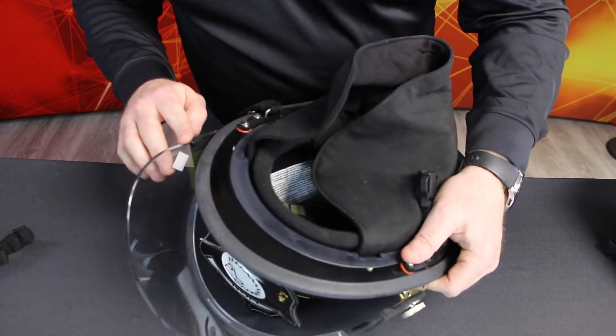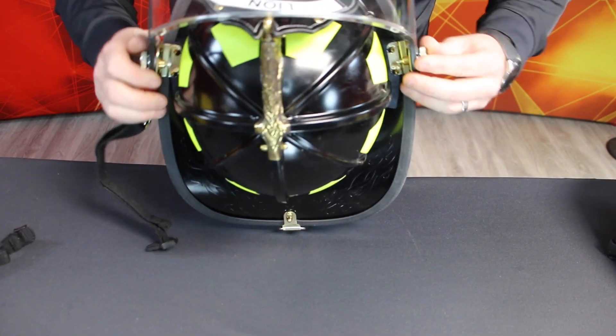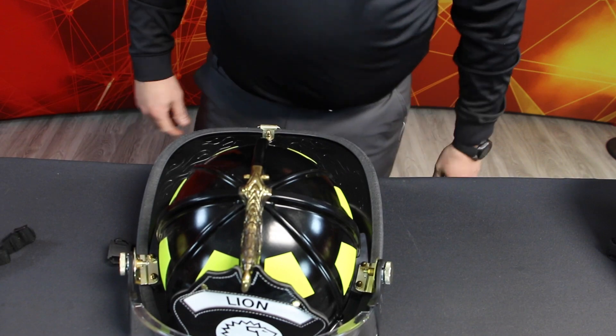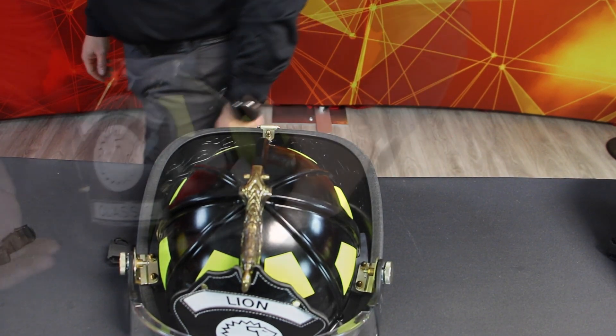Inspect the face shield and goggles for cracks, scratches, charring, distortion, or damage from heat or flames that could limit vision. Mark any damage on the inspection form and designate the face shield or goggles to be replaced.